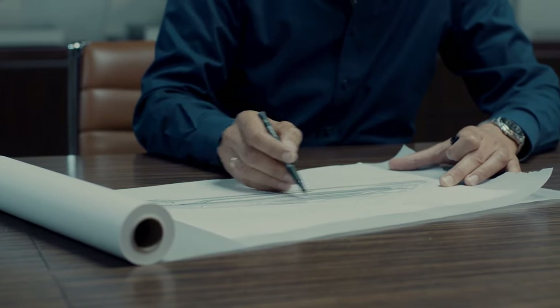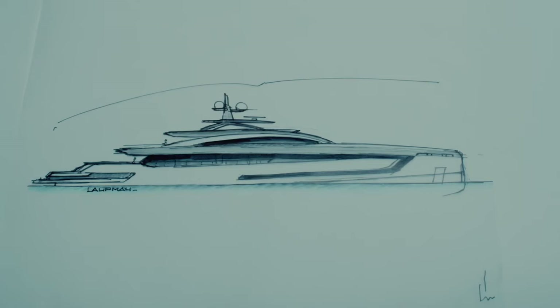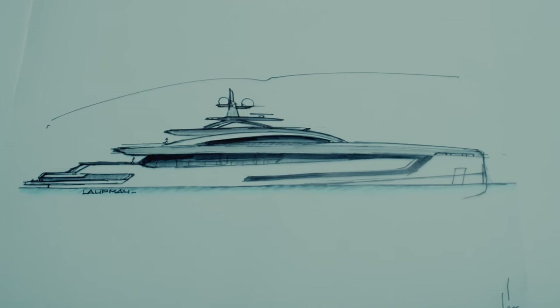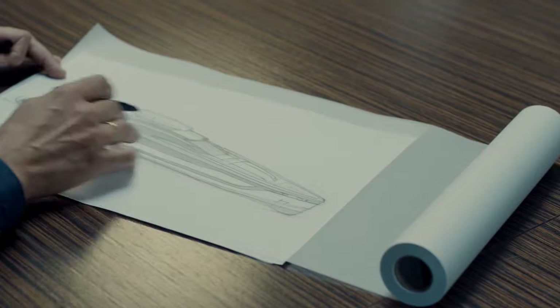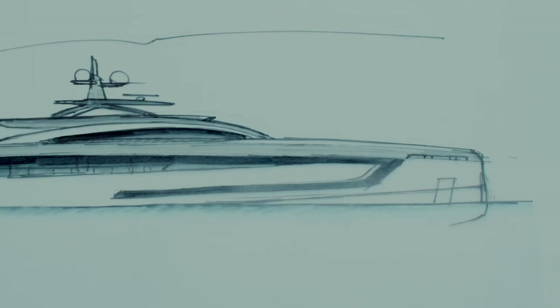If I had to characterize the project Skyfall, masculine would be the first thing that comes to my mind. I'm Frank Laupmann, founder of Omega Architects, and I had the pleasure to design this unique project Skyfall.